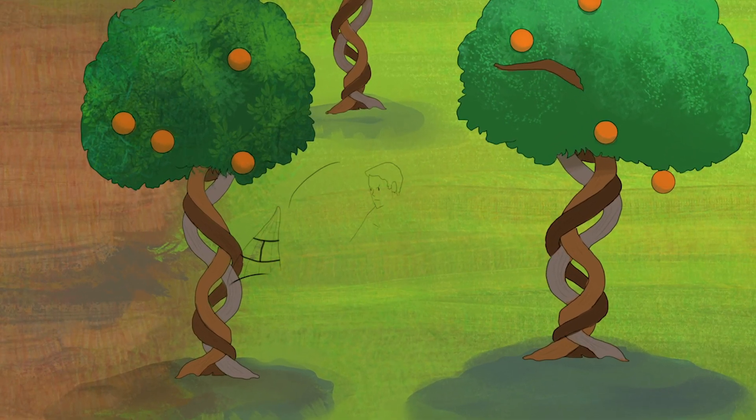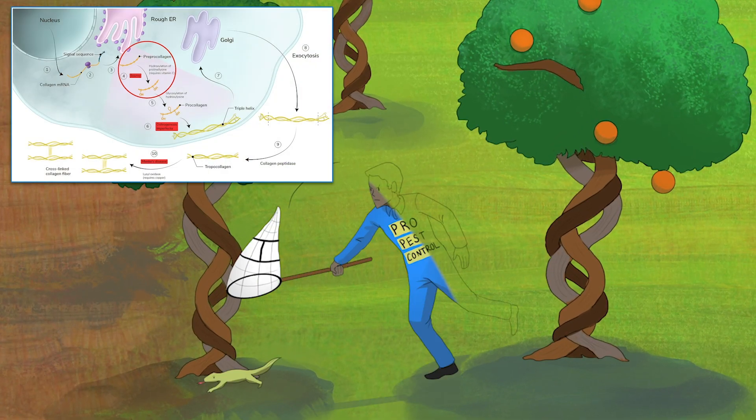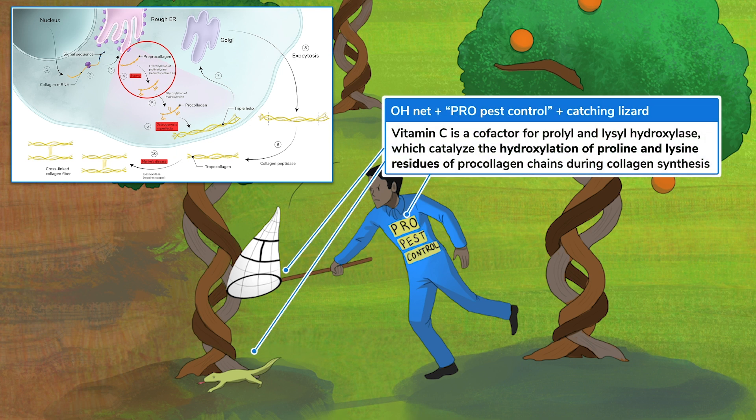Vitamin C, also called ascorbic acid, is absolutely essential during collagen synthesis because it's a cofactor for prolyl and lysyl hydroxylase. These enzymes add hydroxyl groups to proline and lysine residues of procollagen chains. The pest-controlled pro using an OH net to catch a lysine lizard will help you remember that hydroxylation of proline and lysine requires vitamin C.